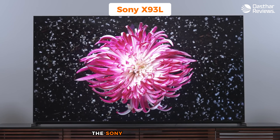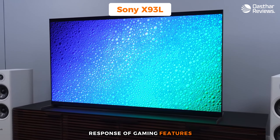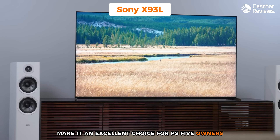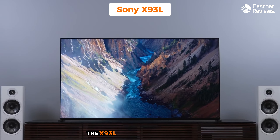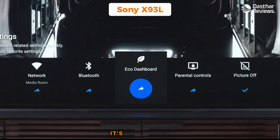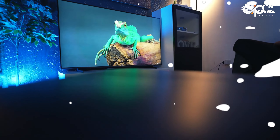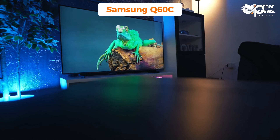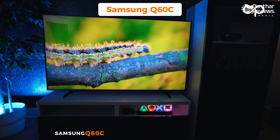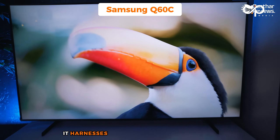For PS5 users, the X93L is particularly well suited, supporting 4K resolution at 120Hz for high-quality gaming with fluid motion. The TV's gaming mode optimizes the experience by minimizing screen tearing and adapting to ideal settings as soon as the console is connected. The Sony X93L's combination of exceptional picture quality, responsive gaming features, and smart TV capabilities make it an excellent choice — elevating each gaming session to an immersive, visually stunning experience.